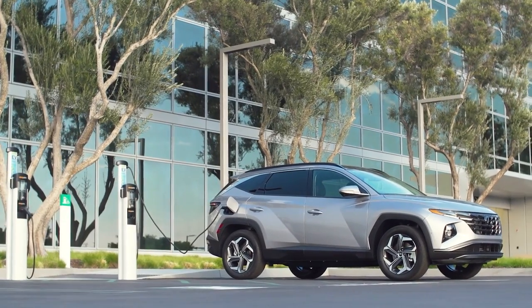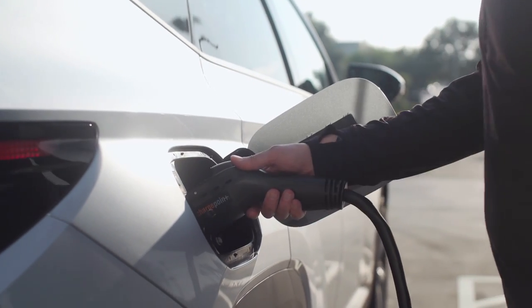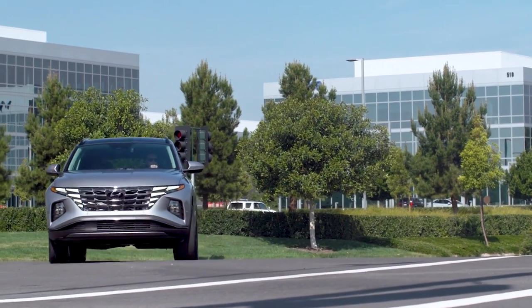Plug-in hybrids are really attractive because they give you the best of both worlds. It can run like a regular electric vehicle with a dedicated electric range, but you also have a highly efficient hybrid gas engine there as a backup, so you don't have to charge it if you don't want to. So if you're looking for that perfect compromise between a regular hybrid and a fully electric vehicle, then a plug-in hybrid might just be the way to go.